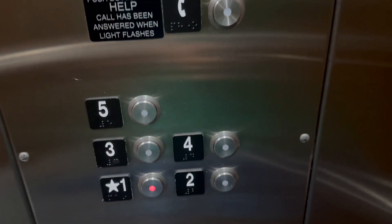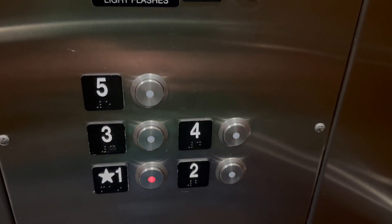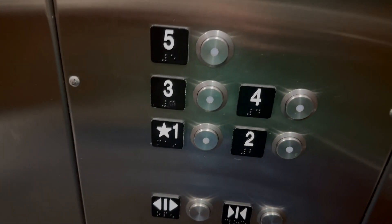Very nice elevator. Pretty typical Schindler. Looks like a Fairfield Inn. But like I said, the one elevator is out of order, so this is the only elevator running. So there's no need to try to send this one up.